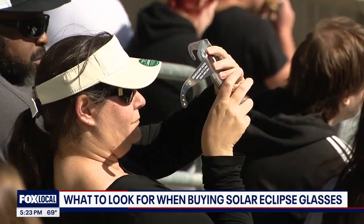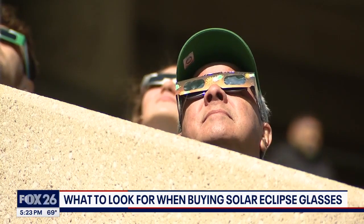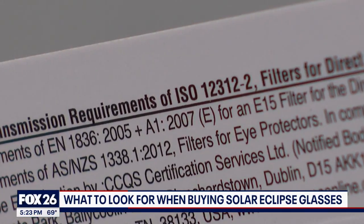Your sunglasses won't cut it because they only filter light. Properly rated eclipse glasses are essential eyewear, because they block out a lot of the UV rays — the rays that can go straight to the back of the eye and burn through the fovea, causing those long-lasting effects.